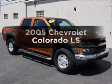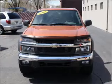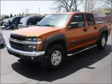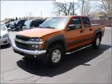Check out this 2005 Chevrolet Colorado. Travel the roads in style and comfort in this great vehicle. With a reliable engine that responds smoothly to its automatic transmission, premium wheels give a more luxurious look.